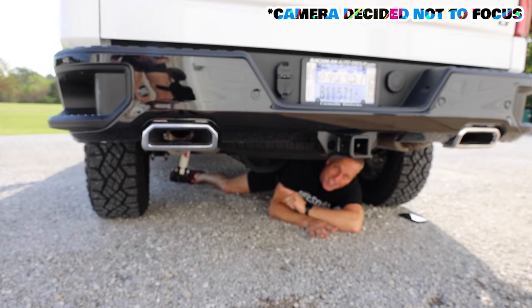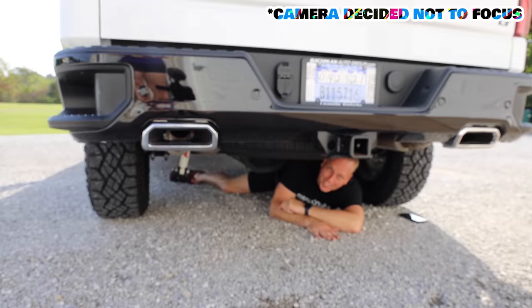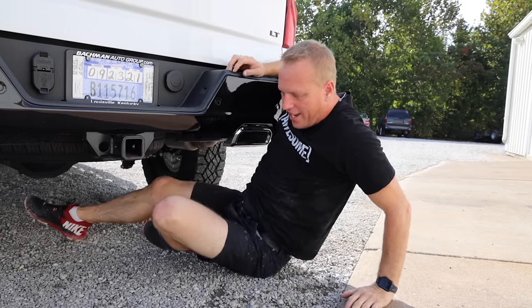Staying under the truck, here's the next big feature: the Eaton G80 locking rear differential. Ford doesn't use it, Ram doesn't use it, but we use it because we love our customers and want to make sure they have the best experience with their truck.